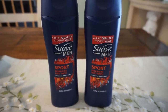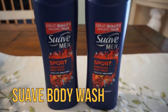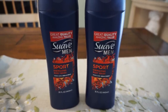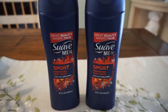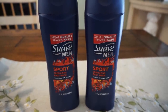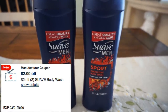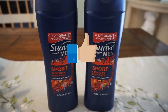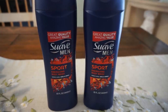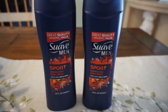If you got the two-off-of-two Suave product CRT, this could be a deal to use it on. The Suave body wash is priced at $2.19 each — they have men's, Ocean Breeze, and Coconut in store. Grab two for a total of $4.38. I used that two-off-two Suave CRT and also a dollar-off-two Suave body wash coupon from the 2/23 Retail Me Not insert. That took my total down for both products to just $1.38, or only 69 cents each.